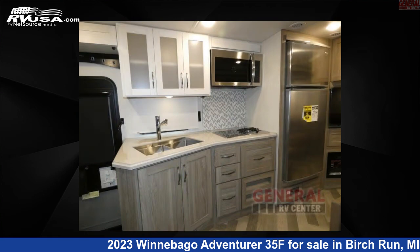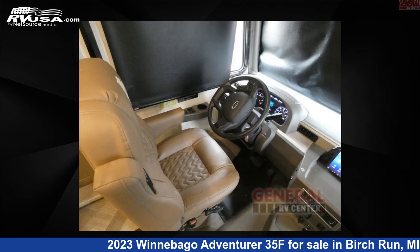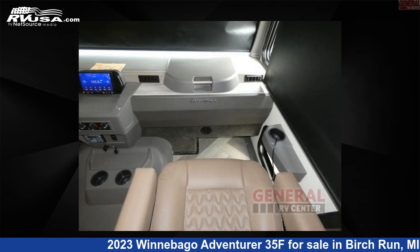This new Winnebago is 35 feet 0 inches in length and features sleeps 5, slide out, and 74 gallons fresh water capacity. The floor plan layout of this Class A features bath and a half, bunk over cab, and rear bath.